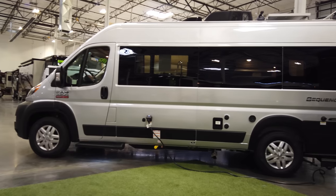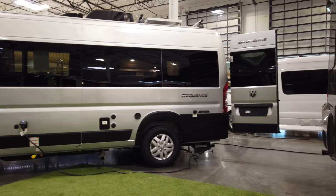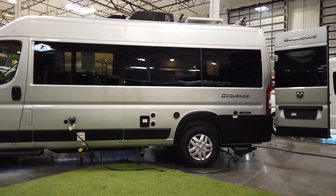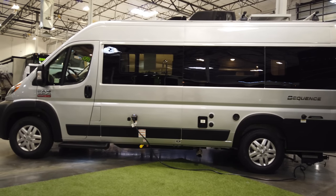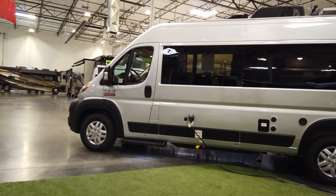We are taking a look today at the brand new 2020 Thor Sequence. This model was just introduced this year. It is the first class B camper van introduced by the world's largest RV manufacturer, Thor Industries, and its claim to fame is that it is a direct competitor to the best-selling class B camper van here in North America, the Winnebago Travato.